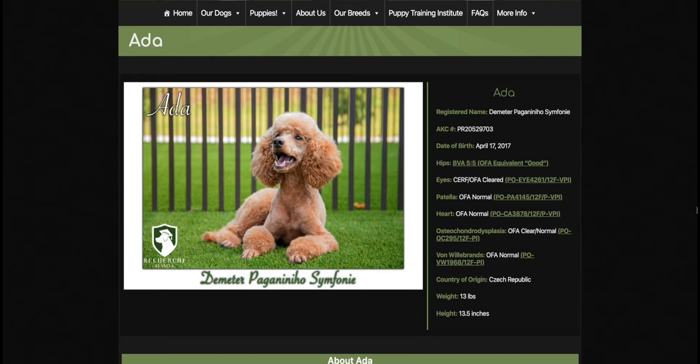Ada is another incredible miniature poodle that we imported in from Europe. In fact, she was imported in from the Czech Republic. If you look to the right, she was born April 17, 2017.